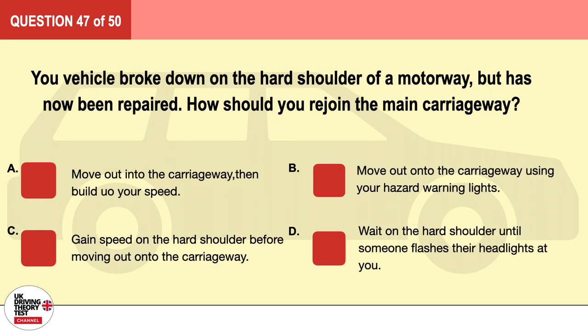Question 47. Your vehicle broke down on the hard shoulder of a motorway but has now been repaired. How should you rejoin the main carriageway? A. Move out onto the carriageway then build up your speed. B. Move out onto the carriageway using your hazard warning lights. C. Gain speed on the hard shoulder before moving out onto the carriageway. D. Wait on the hard shoulder until someone flashes their headlights at you. The correct answer is C: gain speed on the hard shoulder before moving out onto the carriageway.